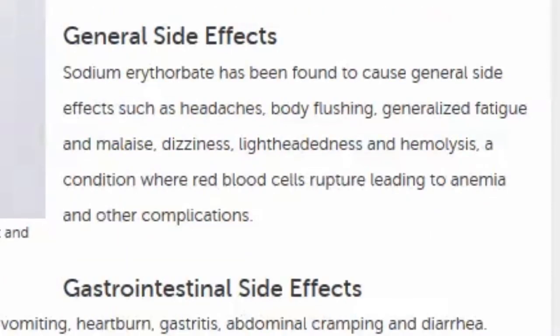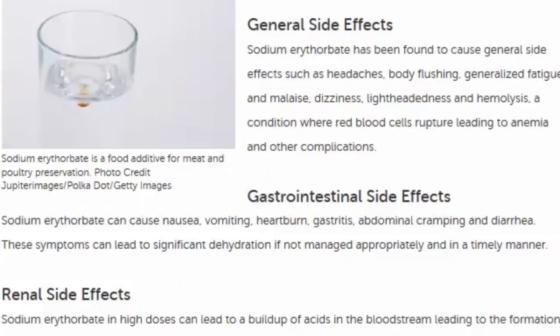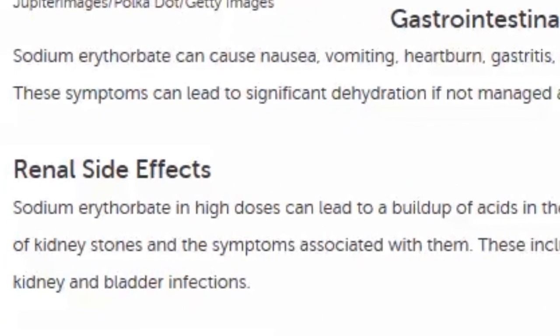Those side effects include headaches, body flushing, generalized fatigue and malaise, dizziness, lightheadedness, and hemolysis — a condition where red blood cells rupture, leading to anemia and other complications. It also has gastrointestinal side effects: nausea, vomiting, heartburn, gastritis, abdominal cramping, and diarrhea. In high doses, if it builds up in your bloodstream, it can form acids that lead to kidney stones and the symptoms associated with those.